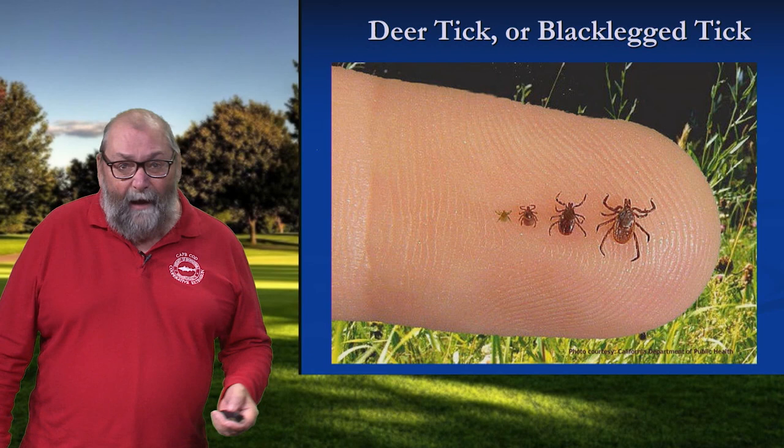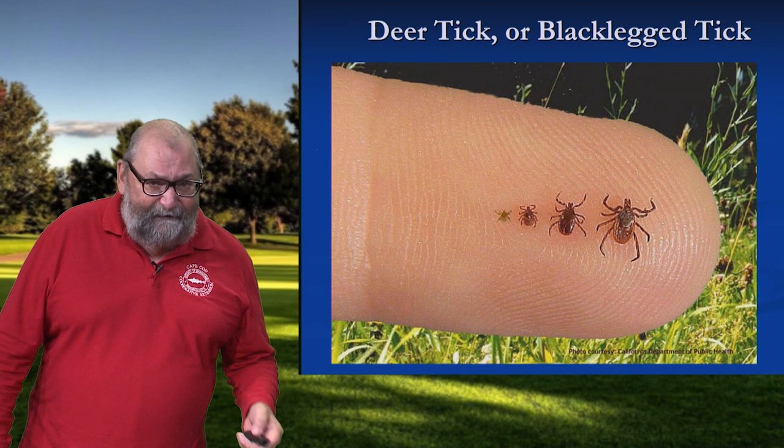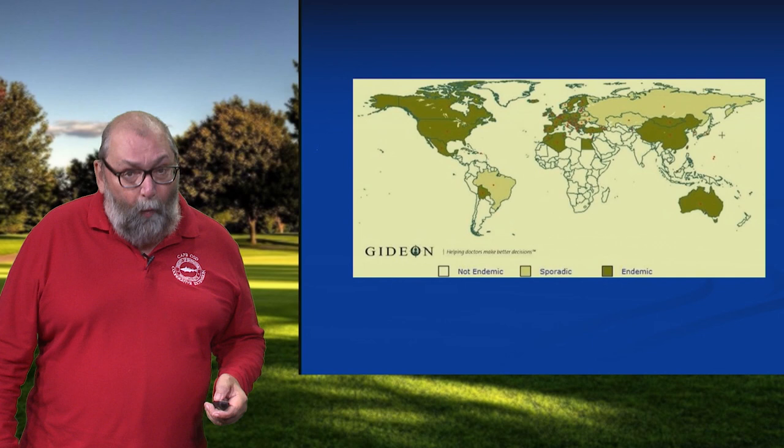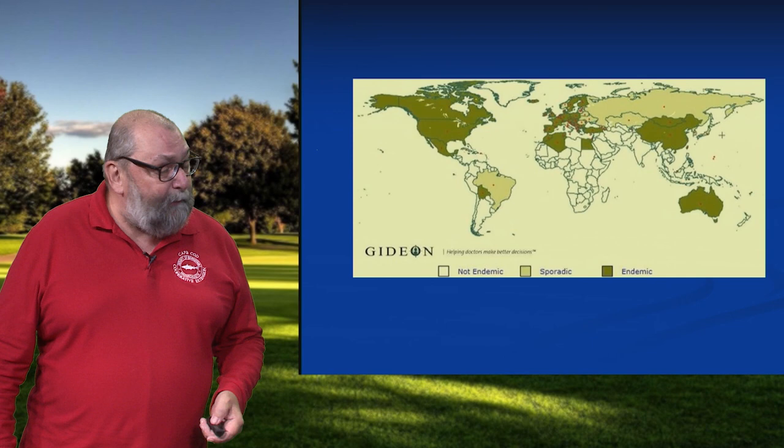Now Lyme is not something that started out in Lyme, Connecticut 40 years ago and radiated outward. That's where the puzzle was solved — they associated the bacteria with the disease and the deer tick. If you look at Lyme, it is distributed widely. It is endemic in 80 different countries around the world. It's been on this planet for perhaps 50,000 years. So this is a very widely distributed disease. It's not a new disease; it's a re-emerging disease.